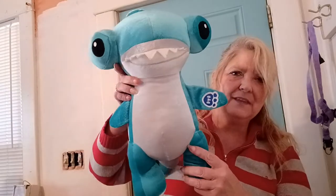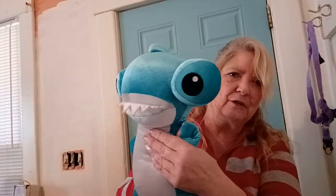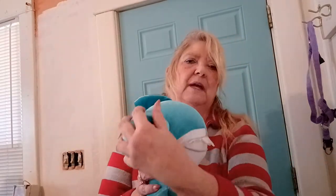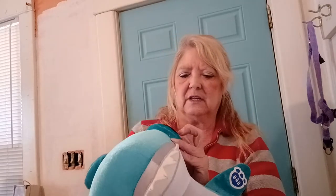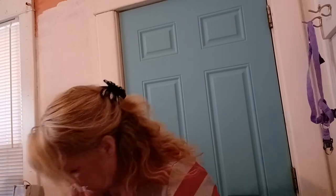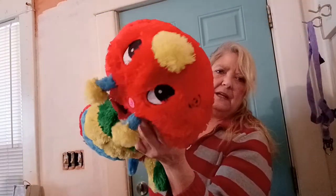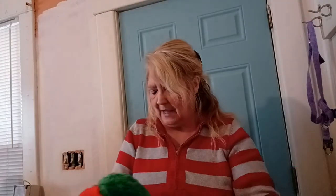This is from Shark Week, and it was only a dollar. He's so cute — there's his little fin and googly eyes. This would be good for a baby or toddler because the eyes are actually appliqued on, so there's no choking hazard. Then this is so cute — it is a caterpillar, and it was only 50 cents. I thought that was so cute, I couldn't pass it up.